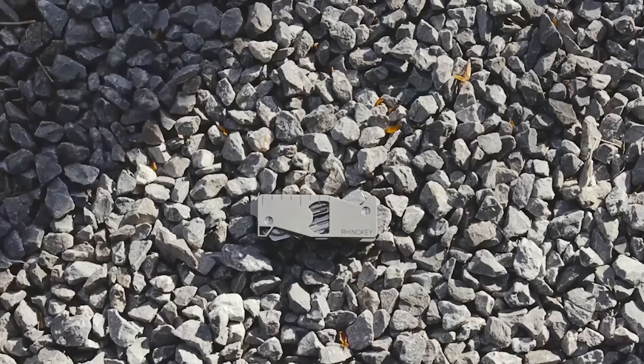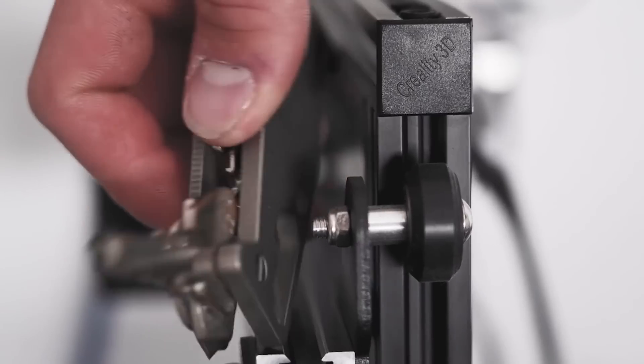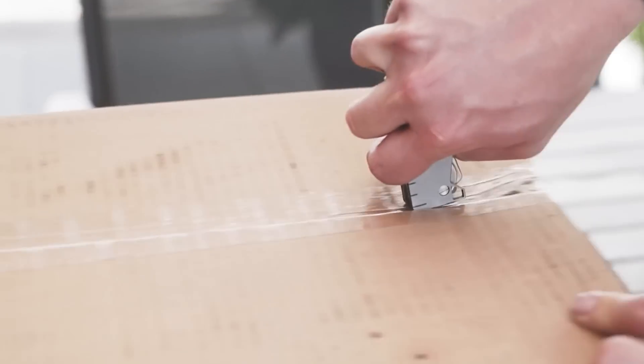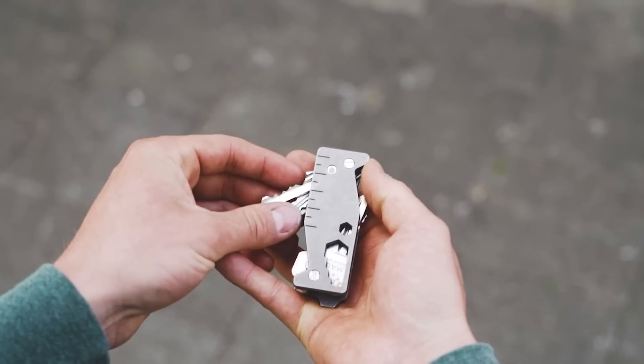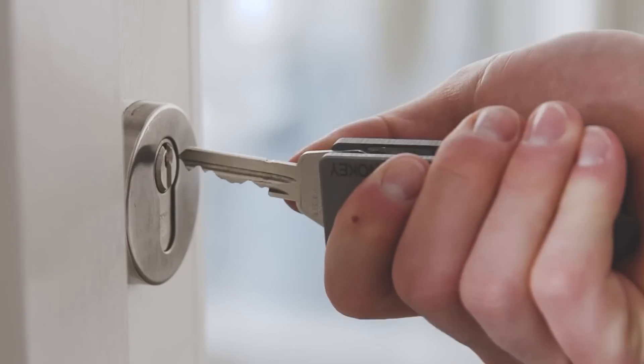A 32GB flash drive in the form of a key is available for an additional cost. The gadget is just over 3 inches long, making it convenient to open and look for the right key even with one hand. No worries about Rhino Key damaging your pants, the manufacturers promise.